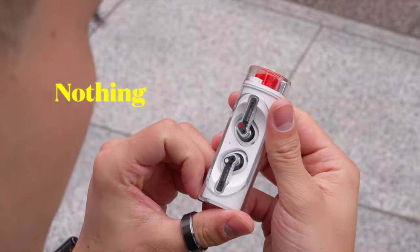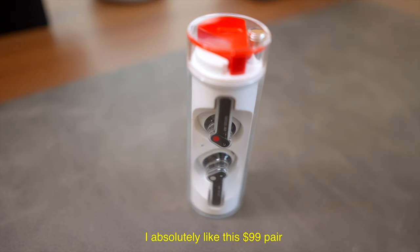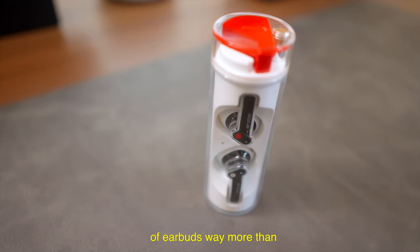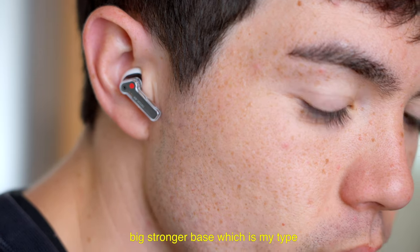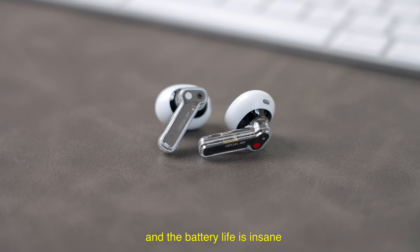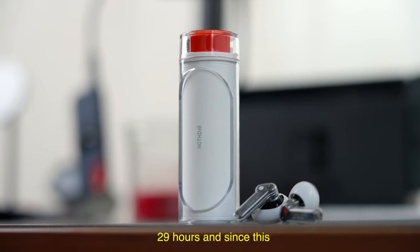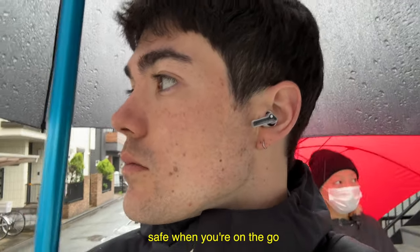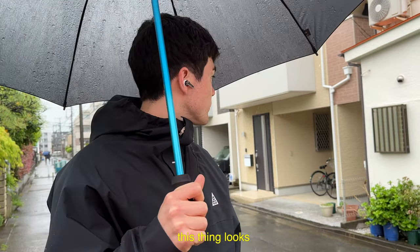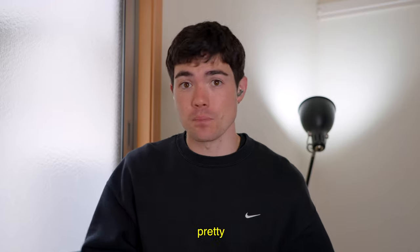For earbuds, especially when I'm on the go, I use the Nothing Ear Stick. This is a half-in-ear open-back type earbud from Nothing, and I absolutely like this $99 pair of earbuds way more than the third-gen normal AirPods. These have great sound quality with a stronger bass, which is my type, and the design is amazing. The battery life is insane — four hours on a single charge and with the case it goes up to 29 hours. And since this is a half-in-ear design, you can hear your surroundings, which is very safe when you're on the go. The sound quality of the microphone is actually really good — it sounds pretty similar to the AirPods, not only because of the stems, but the actual microphone is pretty high quality.